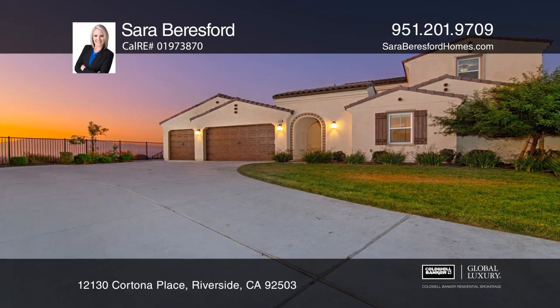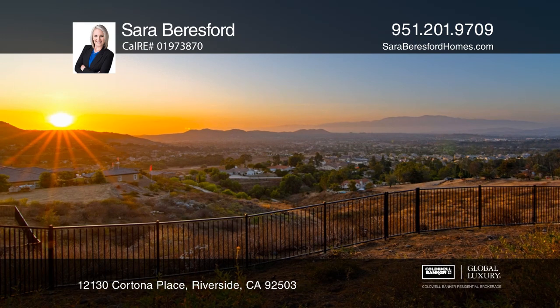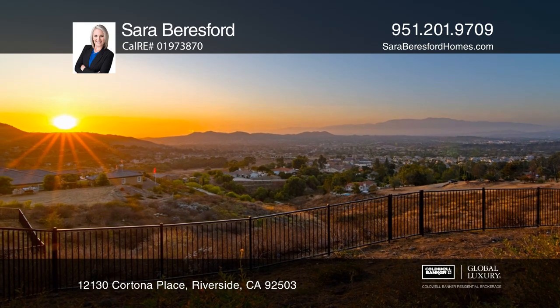This luxurious home in the gated community of Bella Vista Estates boasts spectacular views of the city, mountains, and sunsets.